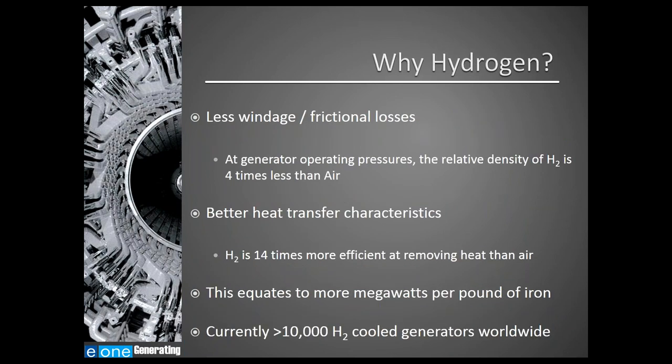However, hydrogen does present some challenges. Hydrogen has less windage and frictional losses compared to air. At generator operating pressures, the relative density of hydrogen is approximately four times less than air. Hydrogen has better heat transfer characteristics than air — it is 14 times more efficient at removing heat. One pound of hydrogen will remove 14 times more heat from an environment than one pound of air. These properties allow OEMs to produce more megawatts per pound of iron, and currently there are over 10,000 hydrogen-cooled generators operating worldwide.